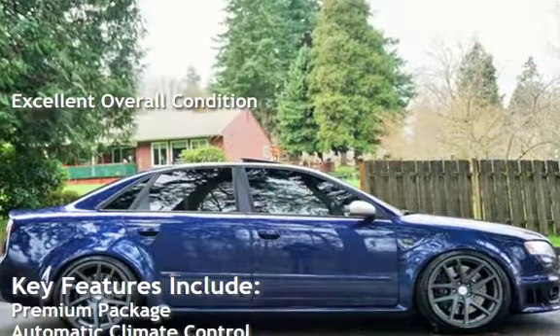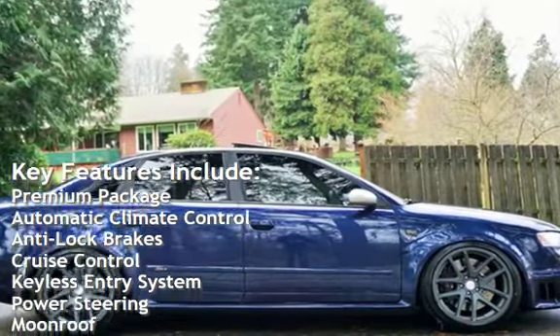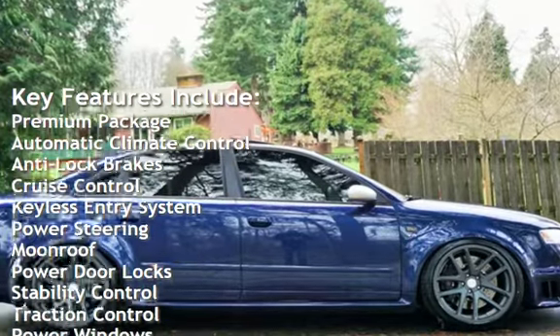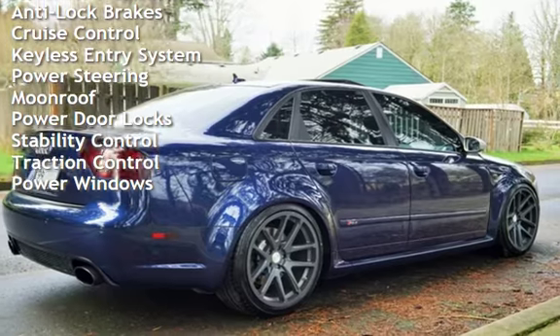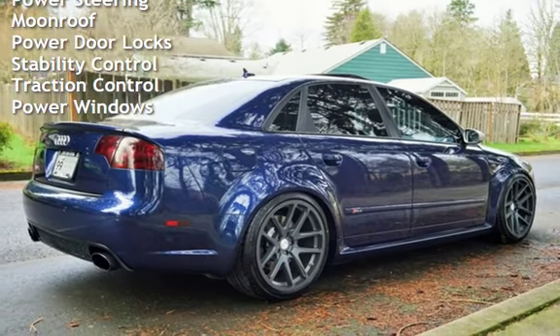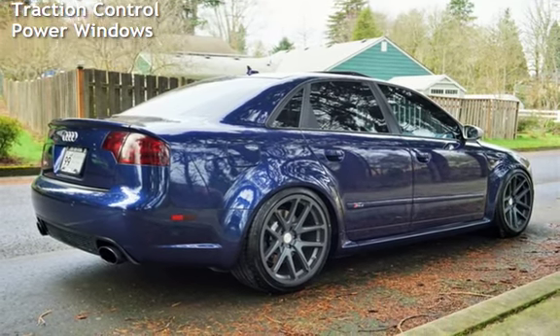Key features include: premium package, automatic climate control, anti-lock brakes, cruise control, keyless entry, power steering, moonroof, power door locks, stability control, traction control, and power windows.